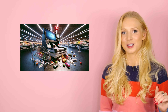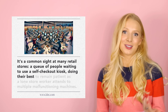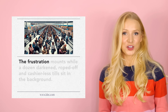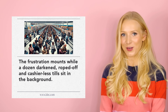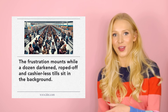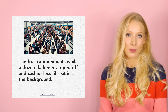Let's read on. Here's the next paragraph: 'It's a common sight at many retail stores. A queue of people waiting to use a self-checkout kiosk, doing their best to remain patient as a lone store worker attends to multiple malfunctioning machines. The frustration mounts while a dozen darkened, roped-off and cashierless tills sit in the background.' I have never identified with anything more. Now, the language in this paragraph from the news story is extremely expressive. Let's take a look at some of it in more detail.